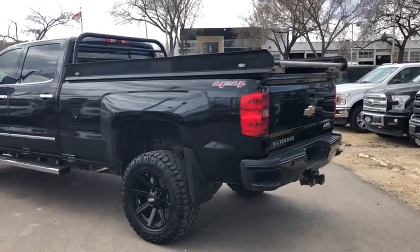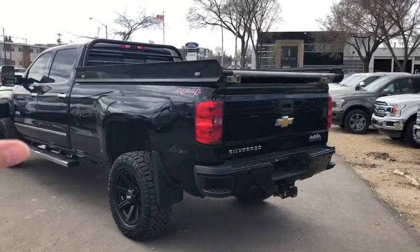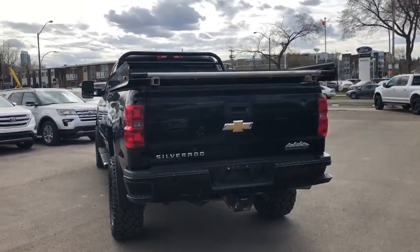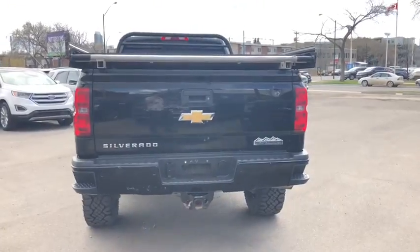There's a massive eight-foot box on this truck — as you can see we have the sled deck built on there as well. Nice and big truck, ready to go out to the mountains with all your toys.